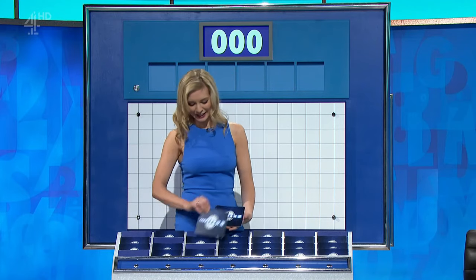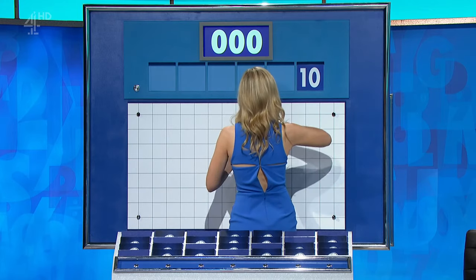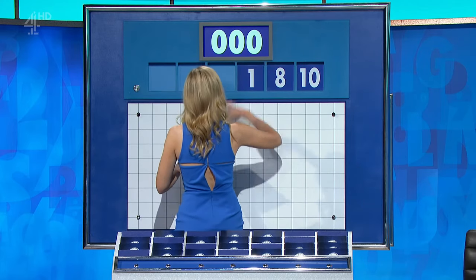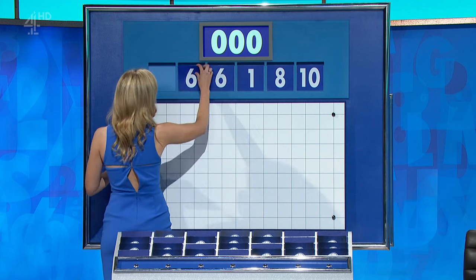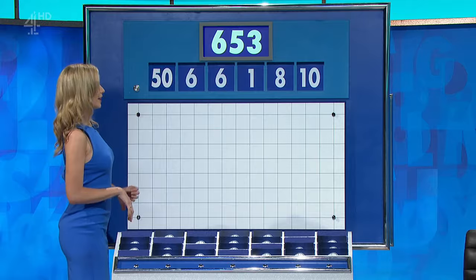One from the top and five little. And for the first time today, they are: ten, eight, one, six, another six, and the large one, 50. And the target: 653.